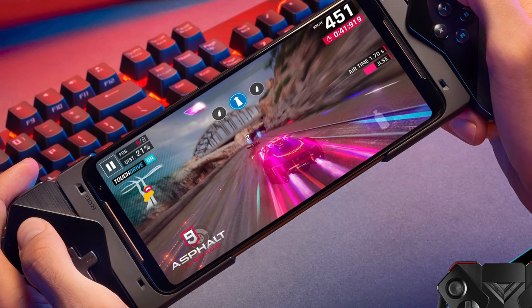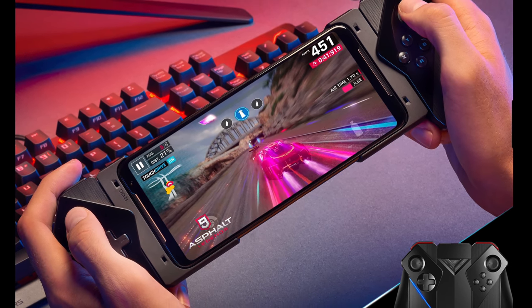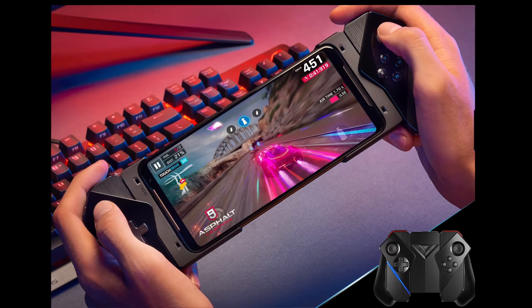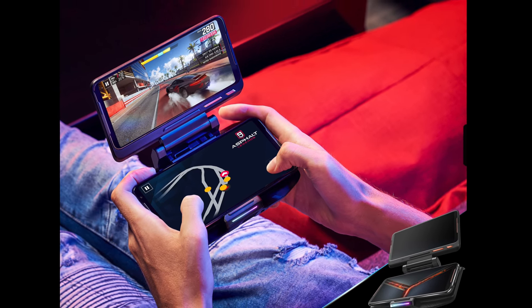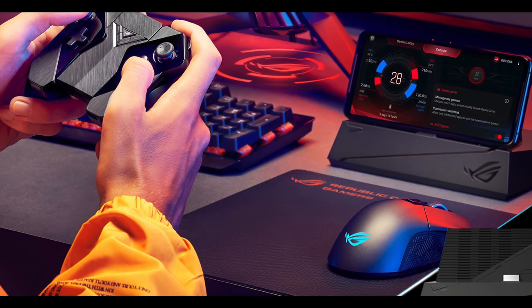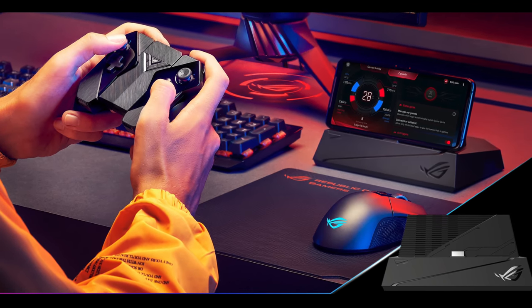The accessories can certainly add to the price, and they're pretty gamery. The first is the Kunai gamepad controller, which is basically a clone of the Nintendo Switch Joy-Con controllers — you can use them clamped onto each side of the phone or clamp them together as a little game controller. That's $149. Then there's the TwinView dock, similar to what LG did with the G8X — it's a second OLED display that matches the primary display and has a 5,000mAh battery built in, at $330. And there's the mobile desktop dock with fans, an impressive array of ports, 4K video out via HDMI and DisplayPort, for $230.